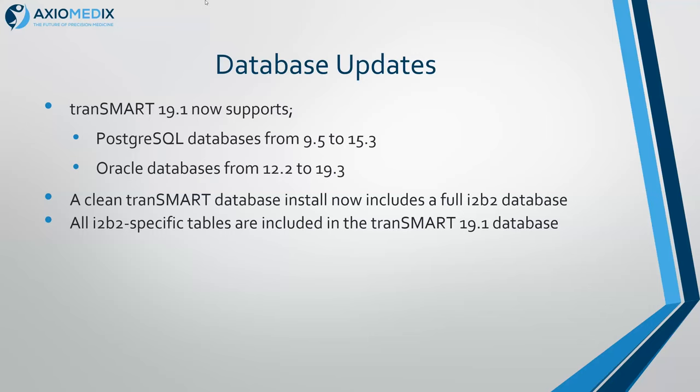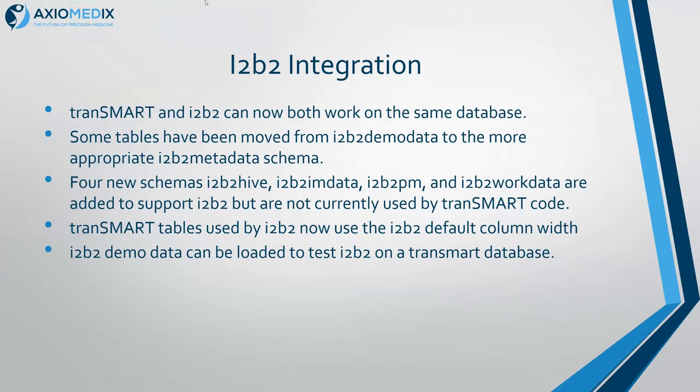We've also updated the database. Transmark and ITB2 have been similar for many years, but we've now added all of the ITB2 tables, so you get a full ITB2 1.7.13 in a Transmark database now. We've added the procedures, the tables, and wherever Transmark and ITB2 might use the same table — like query handling — we've split them out. Jeff presented that at AMIA last year. So now we can run Transmark and ITB2 on the same database, if you dare, though it tends to be cleaner to just run one of them. We've moved some tables into ITB2 metadata from demo data, and added all the other schemas that ITB2 has that Transmark currently doesn't use, but maybe we should start sharing some of those.